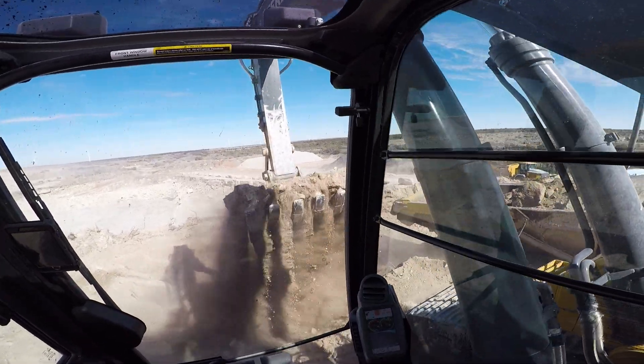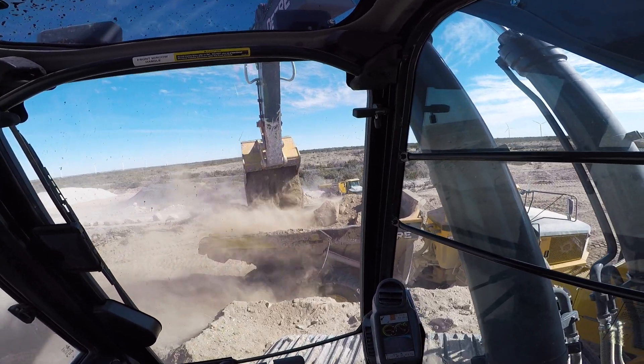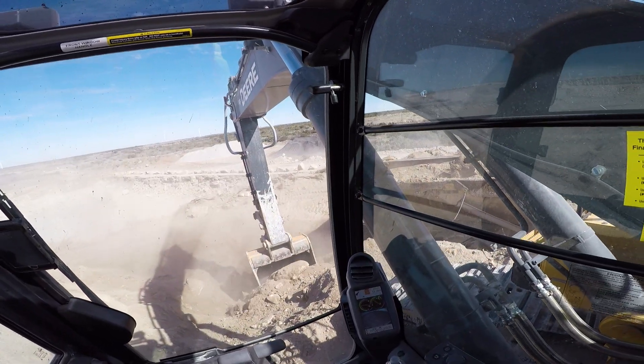Now at Cici's, you can order your own personal pizza. There's thousands of ways to customize it your way, included with your buffet. Just find a location at Cici's.